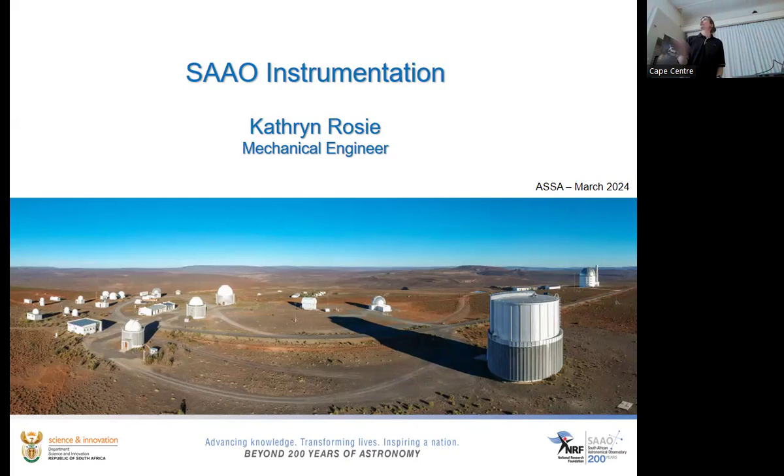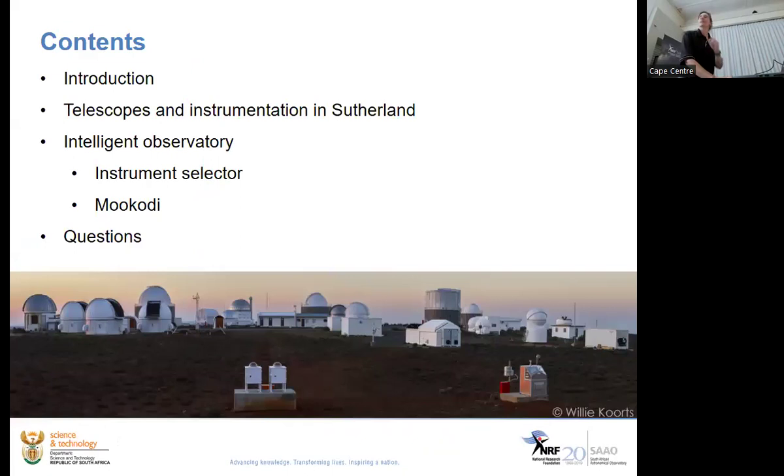I thought I would take this opportunity tonight to tell you about the current telescopes and instruments we have on the plateau in Sutherland and where we're going — what's currently available and what we'd like to do with it in future. Just a snapshot of where we are and what's coming.